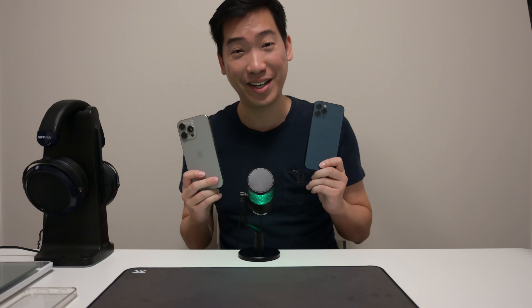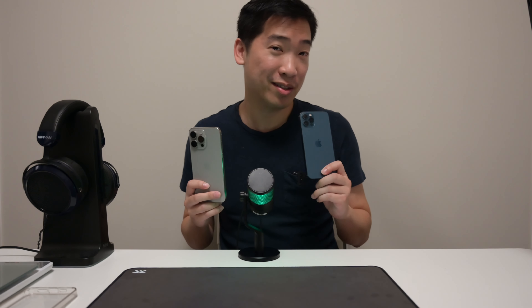Hello guys, it's Ryan Ho back with another video. Today I want to talk about the practical experience from upgrading from the iPhone 12 to the iPhone 15 Pro Max.